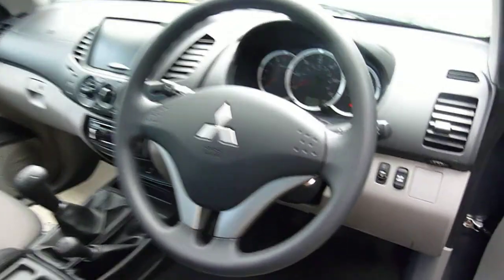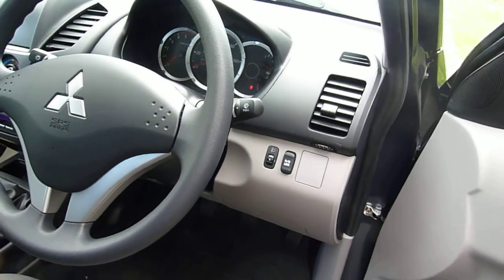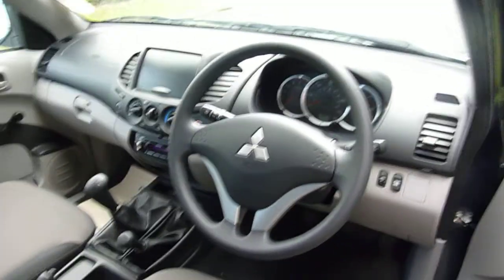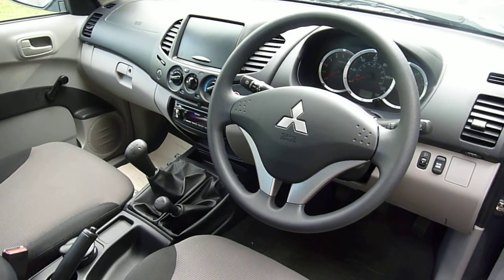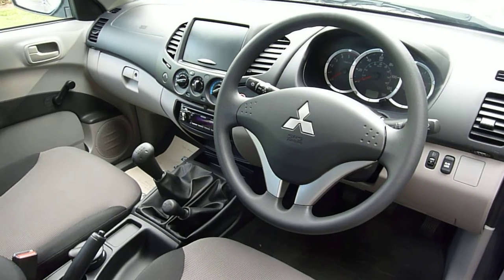This vehicle offers a rear differential lock, which is very good for off-roading. It also offers a low box. It comes with a single disc CD player, safety features including ABS braking with electronic brake force distribution, and also front airbags for both the passenger and the driver.